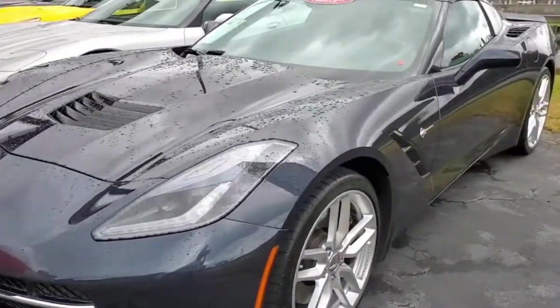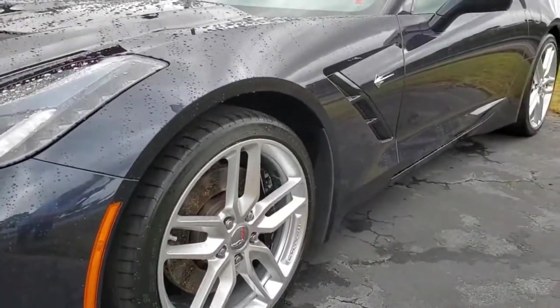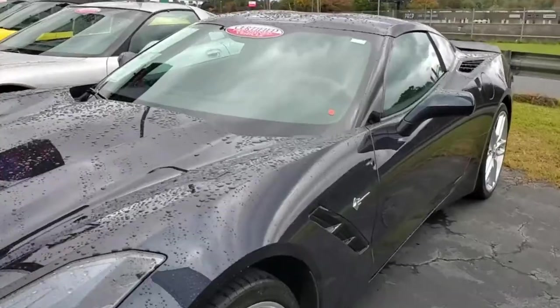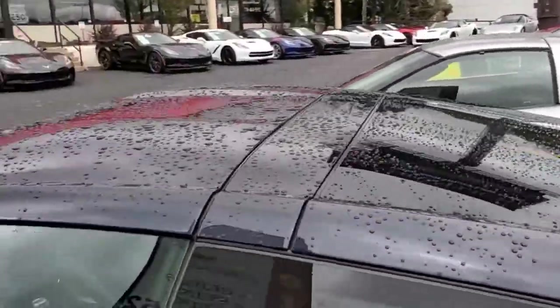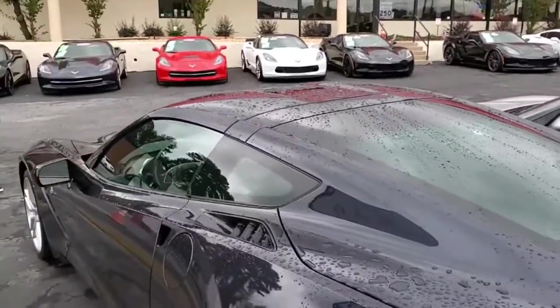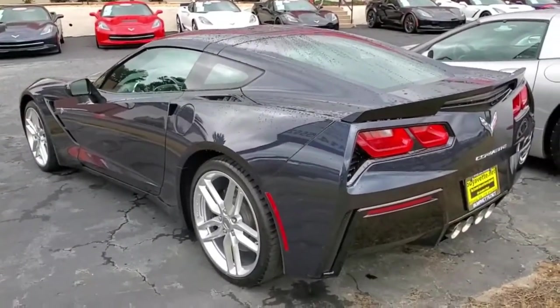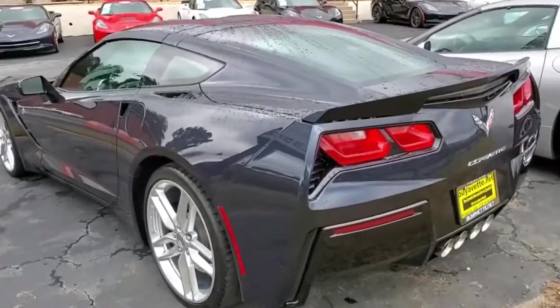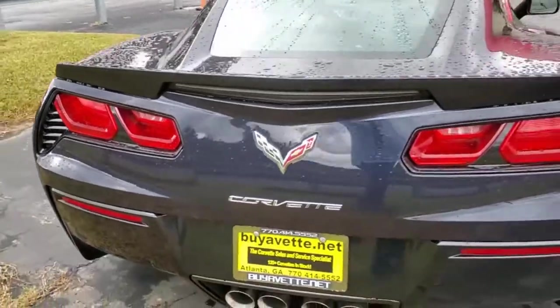This car has remote start capability, dual power seats, and the Bose 9-speaker MP3 USB stereo with steering wheel controls. It also has the Bluetooth package so you can connect with your phone, keyless entry and start, OnStar, and a tilt and telescoping steering wheel so you can adjust it just the way you want. It's got power everything — power windows, locks, power steering brakes, mirrors, and cruise control.